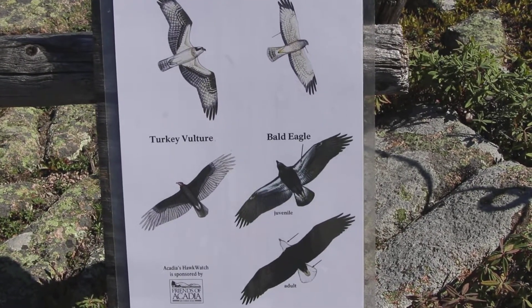Ever wonder how they're doing it? Two ways: by what the hawks look like, and more importantly, by what they're doing. Let's divide the raptors into four groups — the large birds, starting with the eagles, the vultures, the ospreys, and northern harriers.